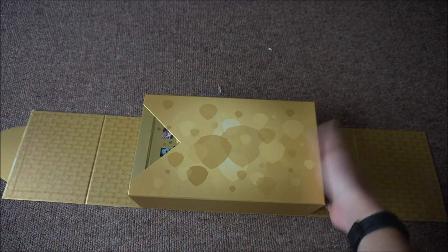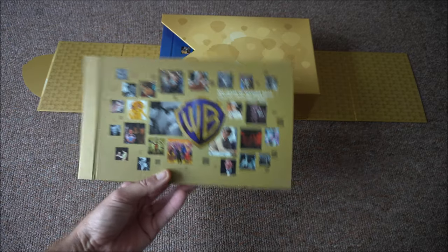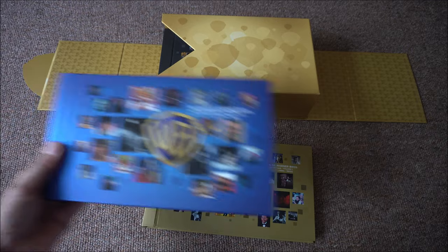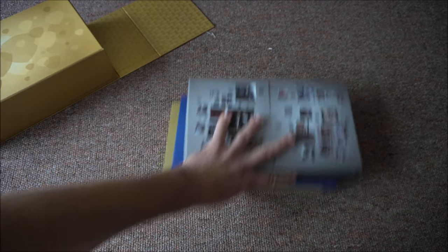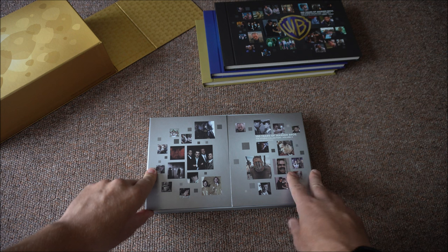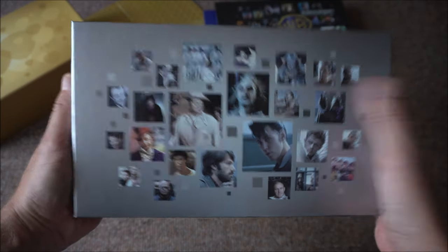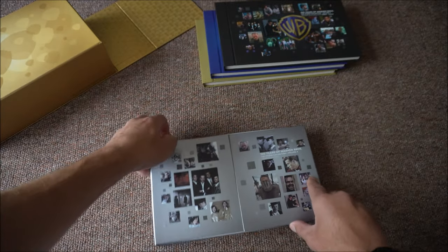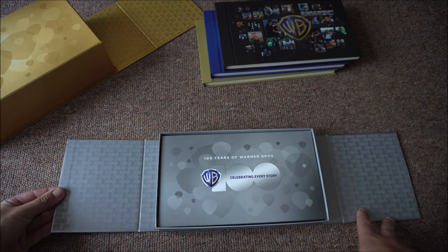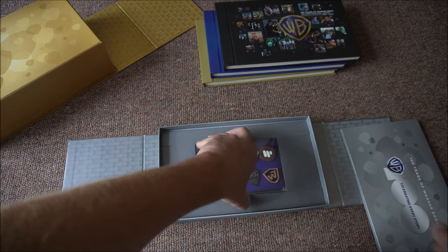This side opens up, but there's nothing to come out of this side, so I don't know why they did it like that. And then we have that one, two, three, and four. So we'll open this one first. What have we got? And then what's in there? We'll have a look at that in a sec. And the pins — look.